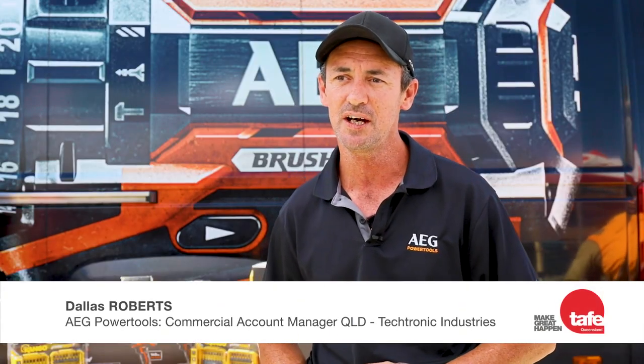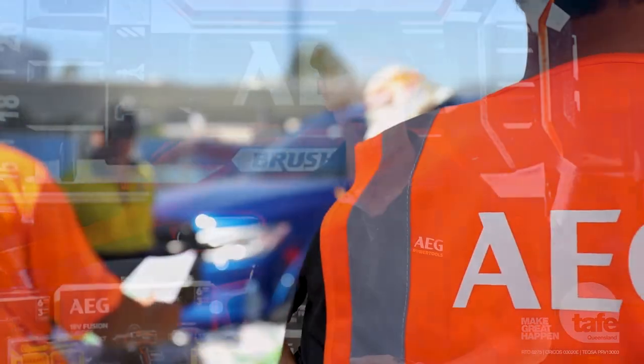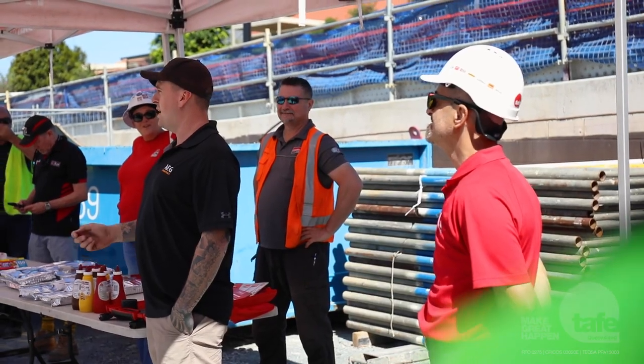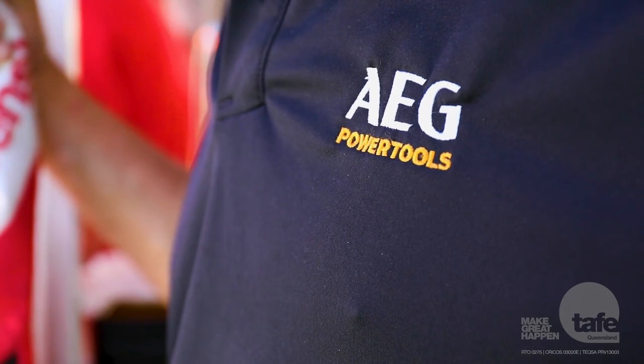I'm Dallas from AEG Power Tools. I'm part of the on-site team for Queensland. We visit sites, we do transactions on sites, we come out to site, we talk to trades face to face, see what they want, what their needs are, and explain what we do on-site for AEG.